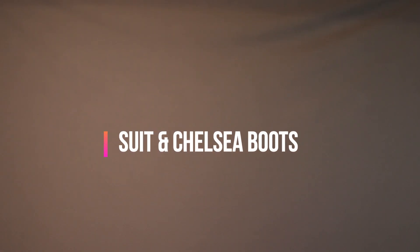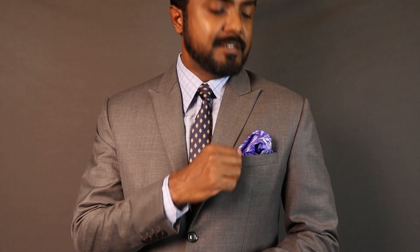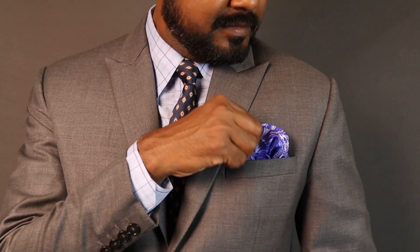All the looks you see on The Classic Dandy are posted on Instagram as well, so check that out. If you like the content, make sure to follow. The first pair of boots here are the Chelsea boots.